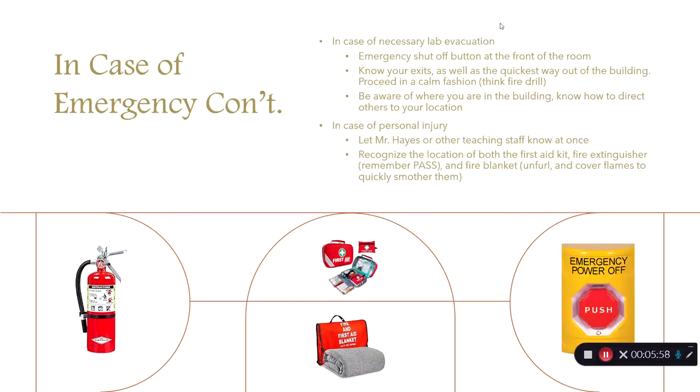If we need to evacuate the lab, there is a big red shut-off button at the front of the room — do not hit it unless it is an absolute emergency. Know your exits so you can evacuate in a calm fashion without clogging the doorways — think like a fire drill. Be aware of where you are in the building so that others can be directed to you as efficiently as possible. If you or someone near you is injured, let me or other teaching staff know immediately.